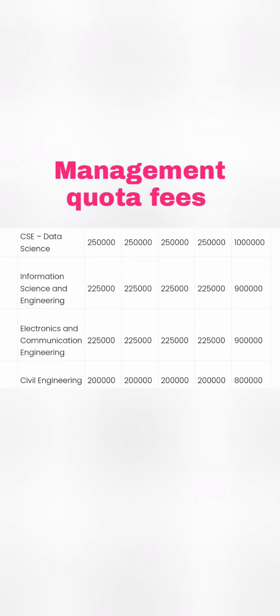CSE AI and CSE Data Science both have the same fees — 2.5 lakhs per year, which is 10 lakhs for 4 years. Information Science Engineering (ISE) is 2.25 lakhs per year, slightly less than CSE Data Science, so within 9 lakhs you can complete your engineering in ISE.